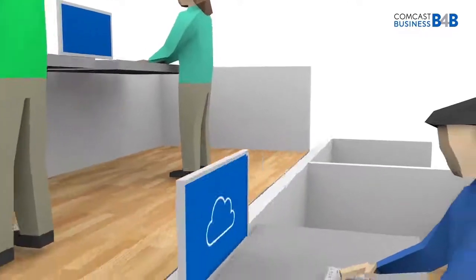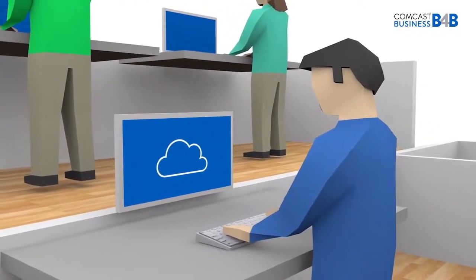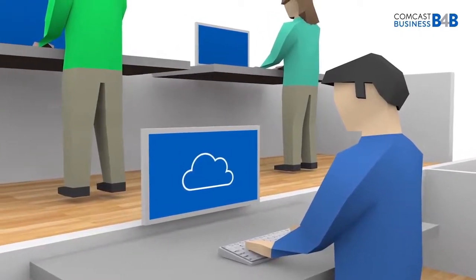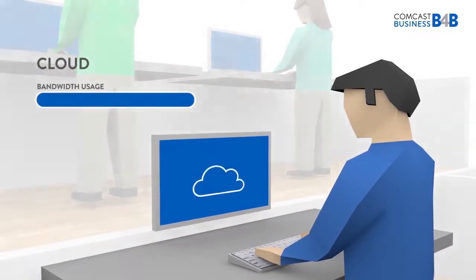More and more work is being done through the cloud than ever before. Security, accounting, payroll, storage, CRM systems, and of course email and data storage are all being done on the cloud. Fast, responsive access is essential for access to the cloud.